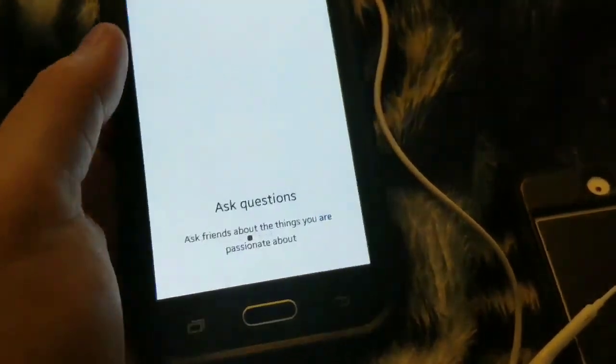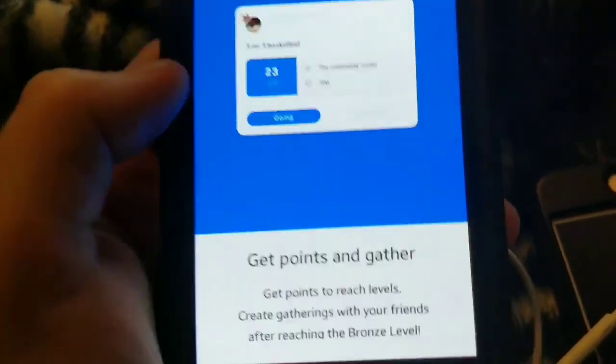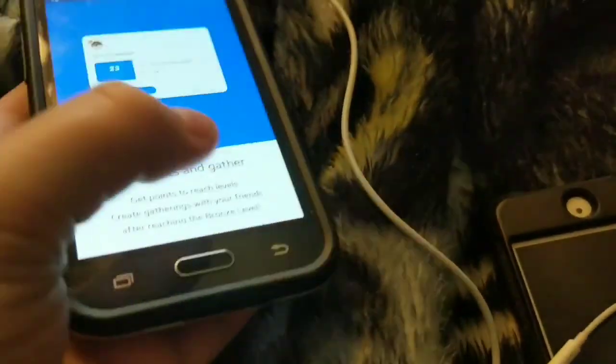But for smaller phones, it doesn't really work that well. These are both pretty small phones — one I'm filming on and this phone right here. This is my old phone, by the way.